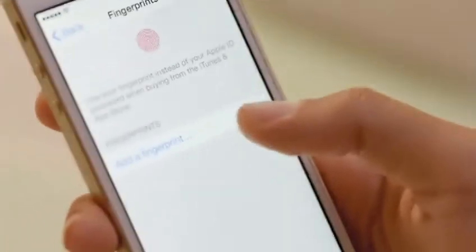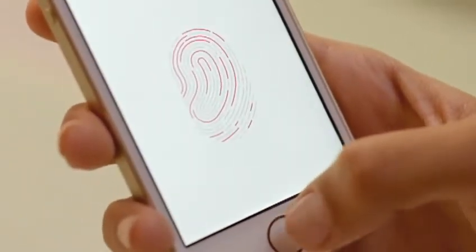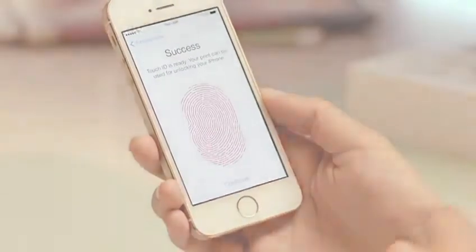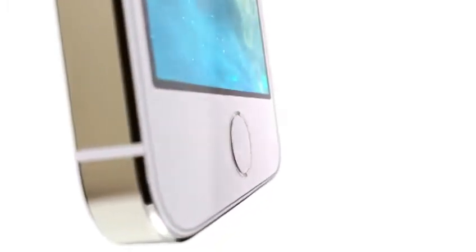Setting up Touch ID to recognize your fingerprint is easy, and every time you use it, it gets better at reading your print. It can read multiple fingerprints and read them in any orientation. The technology within Touch ID is some of the most advanced hardware and software we put in any device.